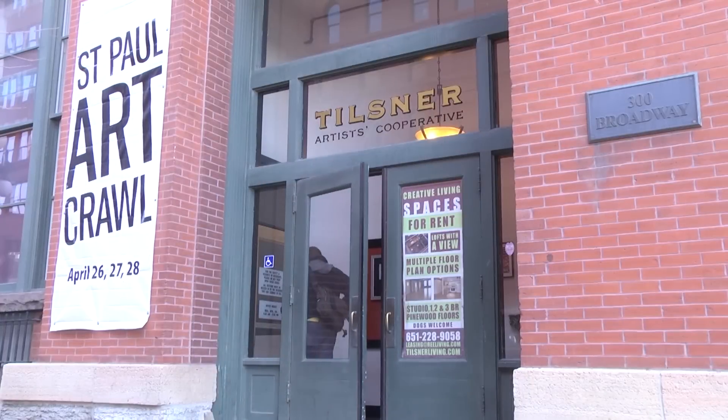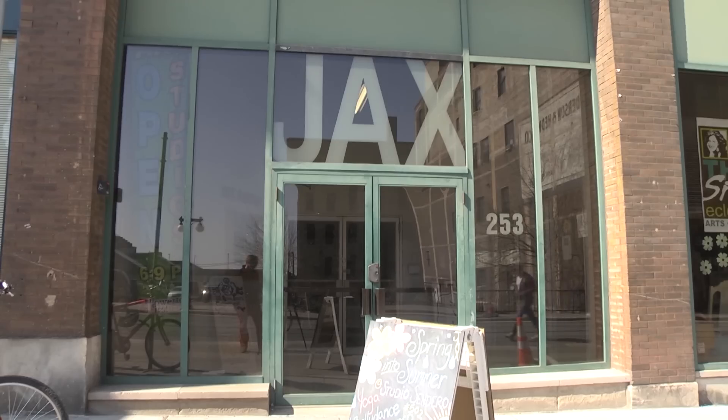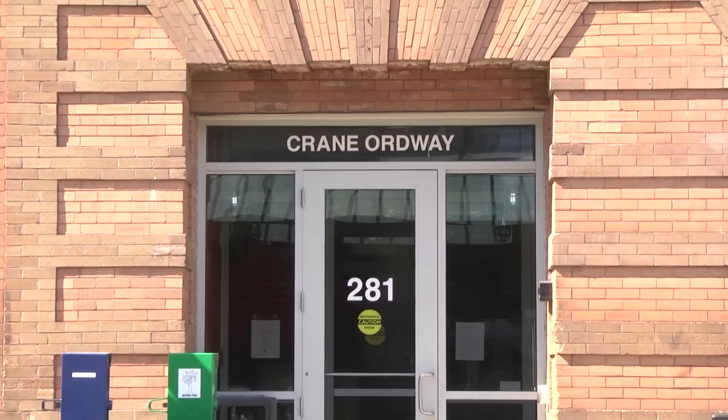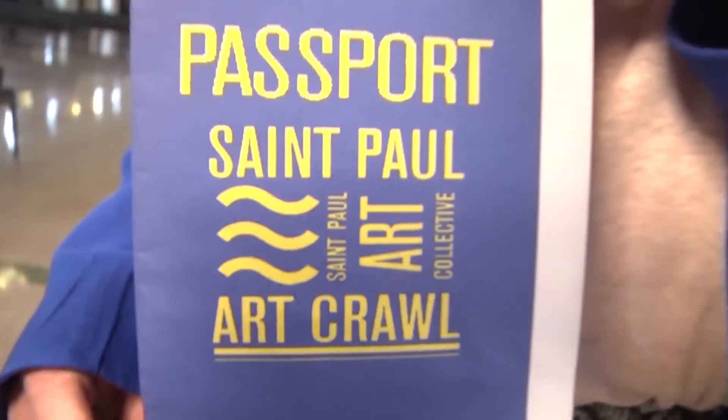What else is new this year? This year we're offering a passport to Art Crawl customers or crawlers. This passport will allow folks to go from building to building down in Lower Town, visit all the different galleries, and each building they stop at they'll get a stamp. Once they've collected five of these stamps, they'll be able to submit this passport into a drawing for an iPad Mini. Now in the past, I know people from Minneapolis and the suburbs thought you might need a passport to get to St. Paul — well, this year you actually do. Just kidding.